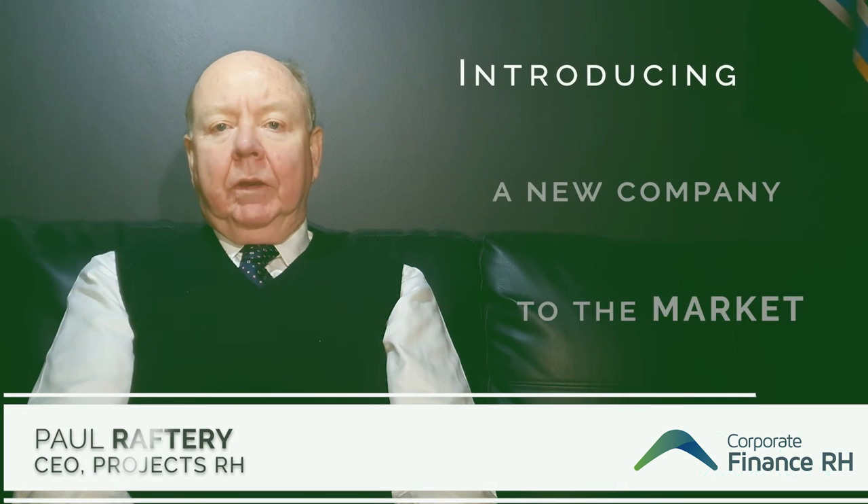Good evening ladies and gentlemen, my name is Paul Raftery and I'm a director with Projects RH in Sydney. Tonight I've been asked to speak briefly on how we introduce a new company into the market.